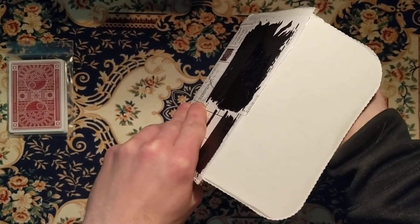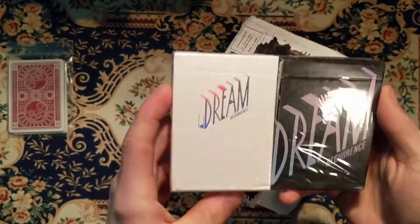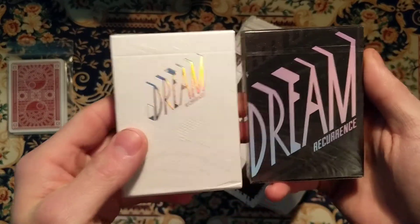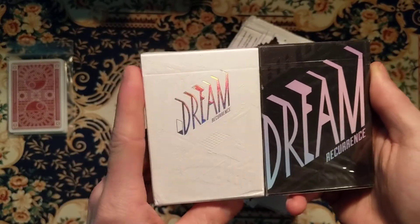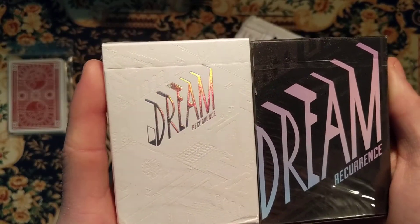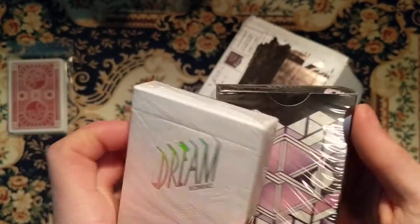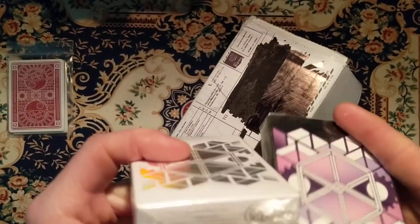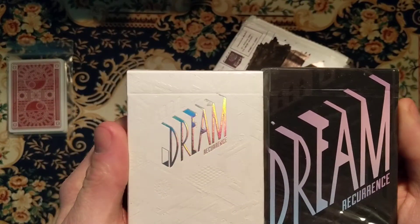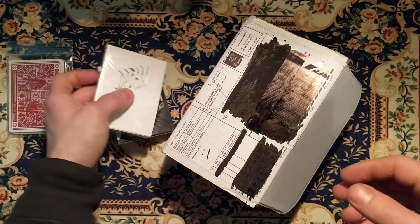So the first two decks I get are here — we got a set. If you get a set, you don't get two of the same, you just get whatever the set is. So we got the Dream Recurrence deck — like a white version and a black version. There's the first deck, the Dream Recurrence deck.